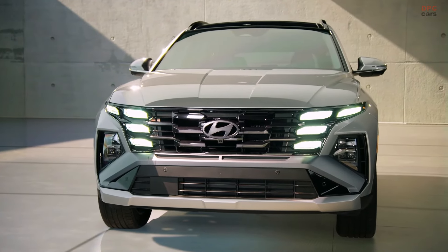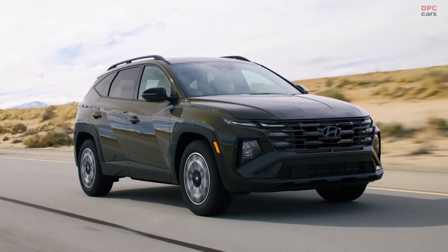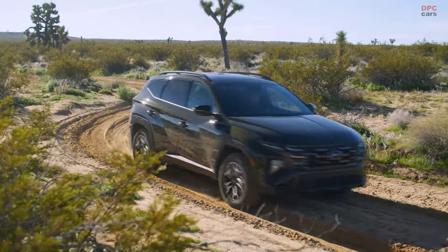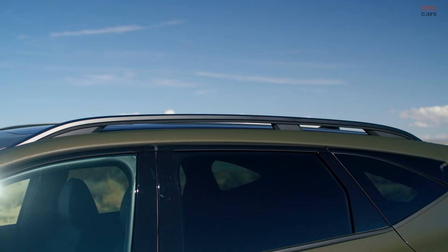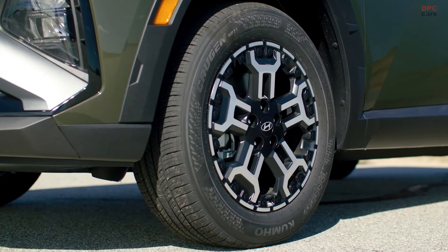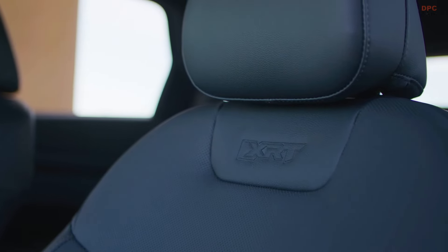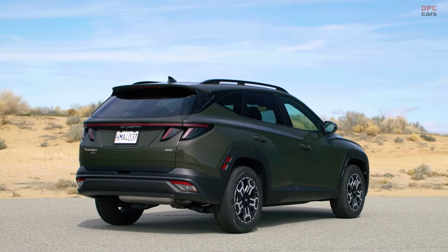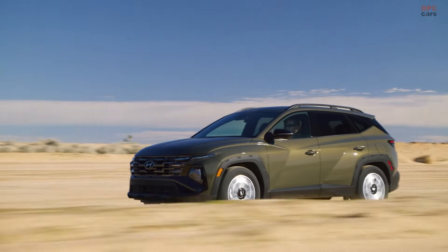Our Tucson XRT gets an even bolder look. The outdoor-focused XRT has a more rugged fascia design, body cladding, raised roof rails, rugged 18-inch wheels, XRT debossing in the seats, and dark finishes throughout — for a capable yet premium look. Those are the key changes we've made to the 2025 Tucson exterior.